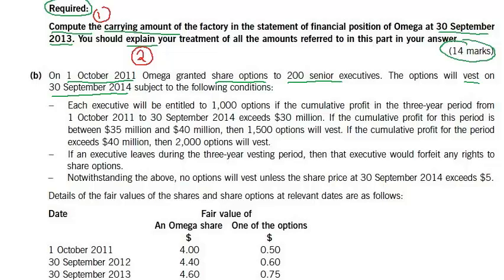The vesting conditions are: each executive will be entitled to 1,000 options if the cumulative profit in the three-year period from 1st October 2011 to 30th September 2014 exceeds 30 million. If the cumulative profit for this period is between 35 million and 40 million, then 1,500 options will vest.